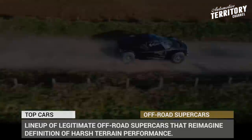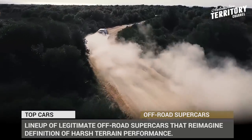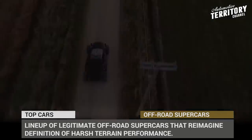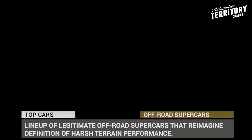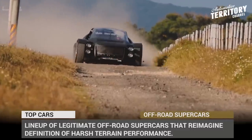In today's episode of Automotive Terror 2 Daily News, we'll be showing you a lineup of legitimate off-road supercars that already exist and re-imagine the definition of harsh terrain performance. Subscribe to our channel to learn about all of the latest car innovations, and let's start the engines!